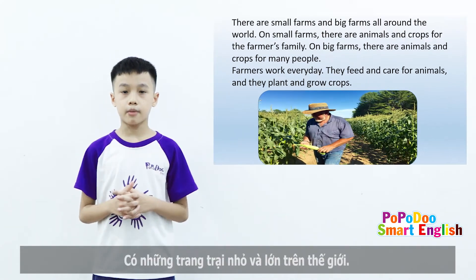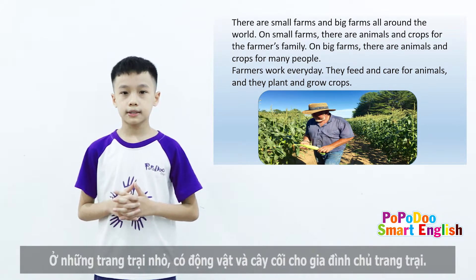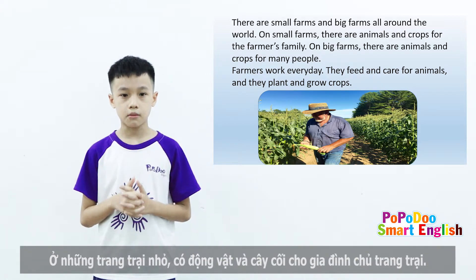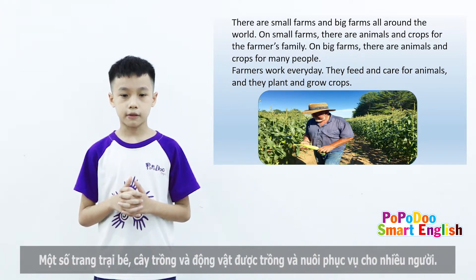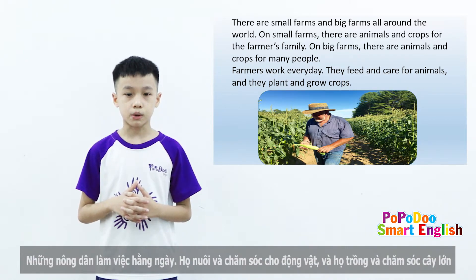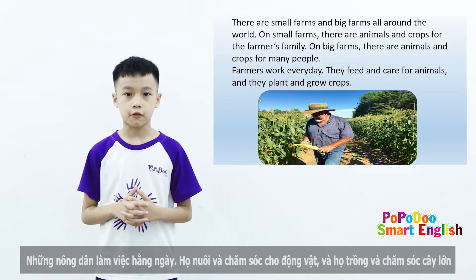There are small farms. There are animals and crops for the farmer's family. On big farms, there are animals and crops for many people. Farmers work every day. They feed and care for animals, and they plant and grow crops.